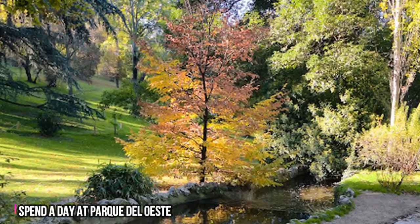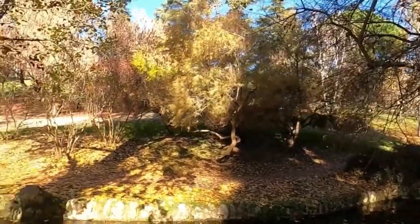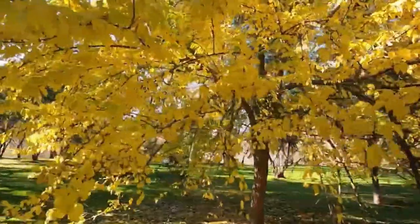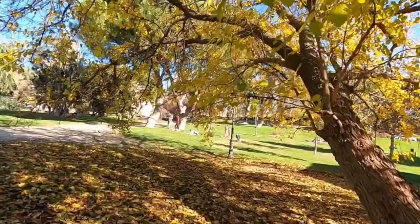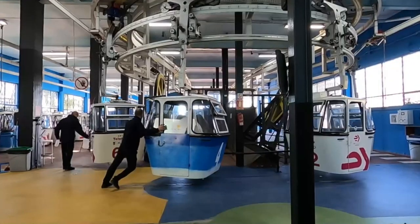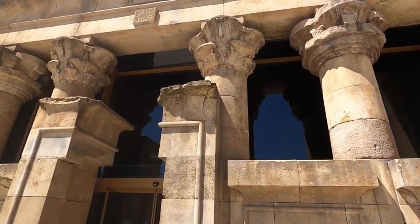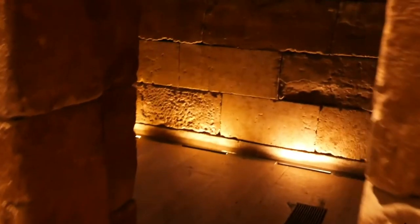Number 3: Spend a day at Parque del Oeste. This is the place to go if you are in need of some quietness and natural beauty. It has beautiful gardens and a large number of beautiful trees and bushes. Visitors also have an area where they can relax and watch their kids play. Within the park, you'll find the ancient Egyptian temple, Temple de Debod, said to have been donated to Spain as a thank you gift for saving the Abu Simbel temples.